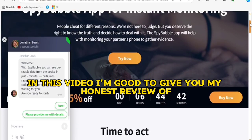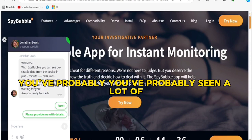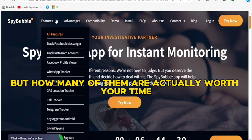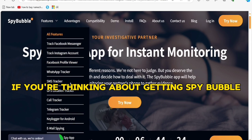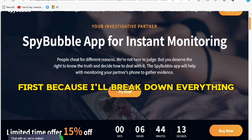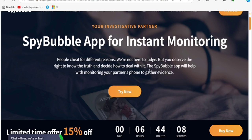In this video I'm going to give you my honest review of whether SpyBubble is a scam or legit. You've probably seen a lot of apps that claim to help you track someone else's phone, but how many of them are actually worth your time and more importantly your money? If you're thinking about getting SpyBubble, you definitely need to hear this review first — no fluff, just straight up facts. Let's hop in.